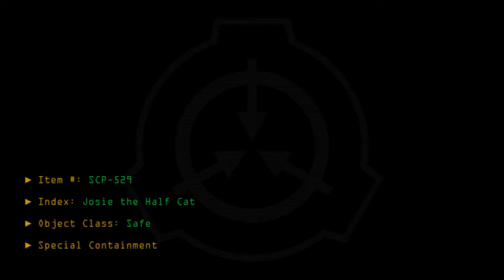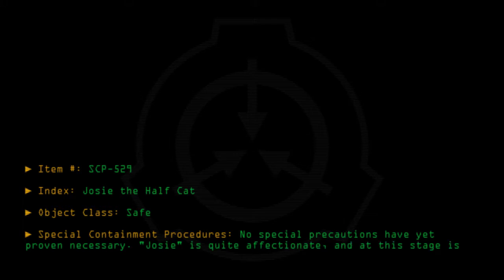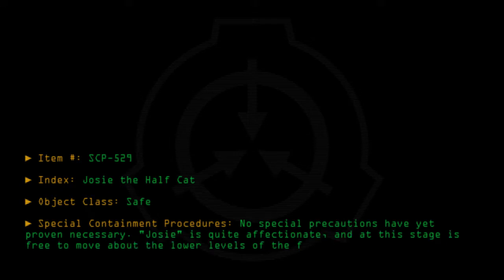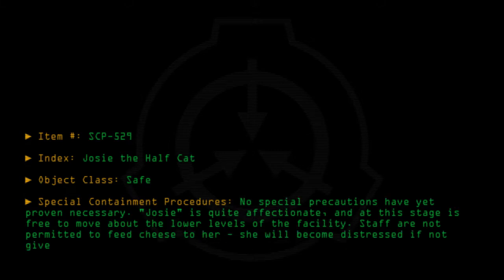Special containment procedures: No special precautions have yet proven necessary. Josie is quite affectionate and at this stage is free to move about the lower levels of the facility. Staff are not permitted to feed cheese to her, as she will become distressed if not given sufficient cheese.